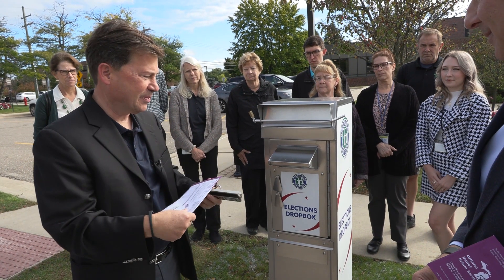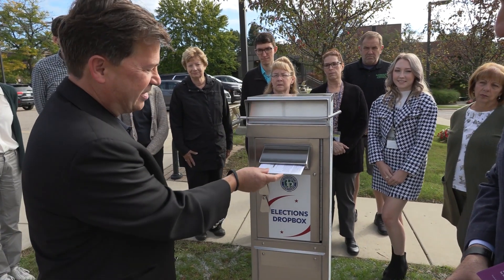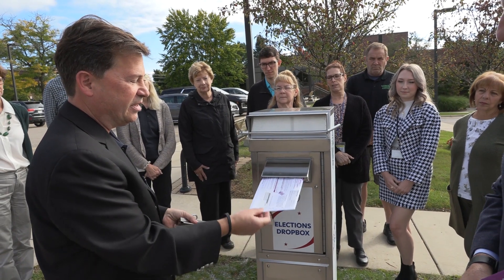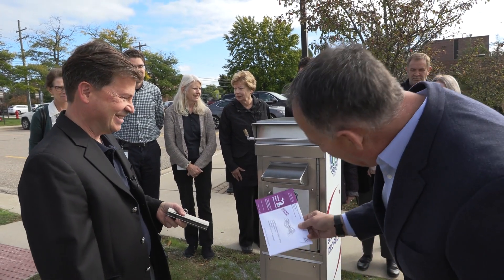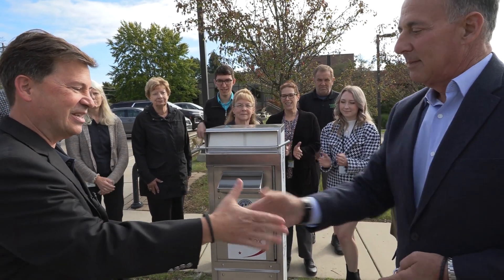Clerk Martin Brook and Township Trustee Neil Barnett were the first voters to use the drop box at the unveiling ceremony. If you're driving up in your car, you can see it easily fits in here to drop into the drop box. And I completed mine also, so I will put that in there. Great, thank you, Neil. Thank you, appreciate it.